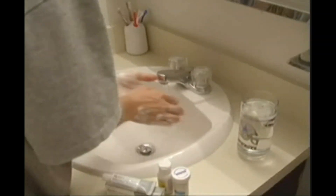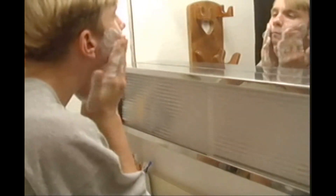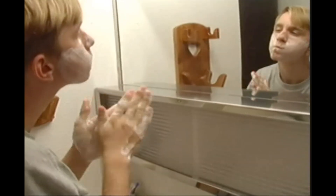The first step: scrubbing the face with plain old soap and water, since the basic issue is a pileup of debris in the skin pores.